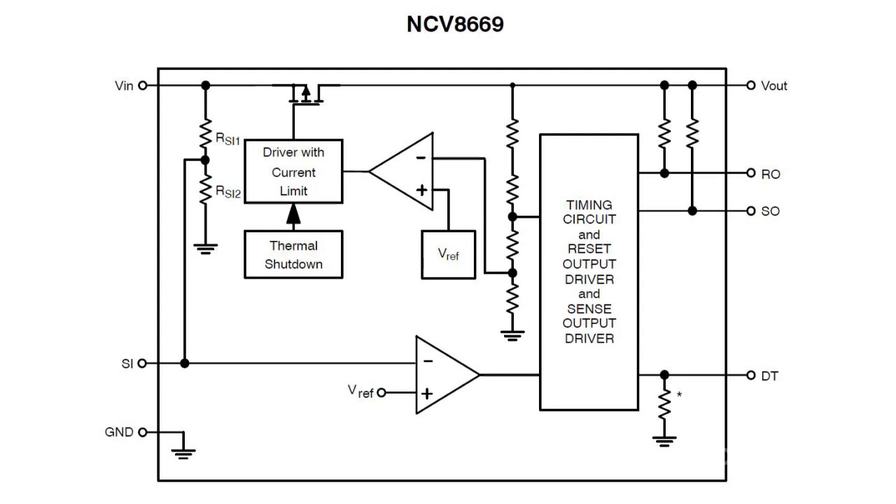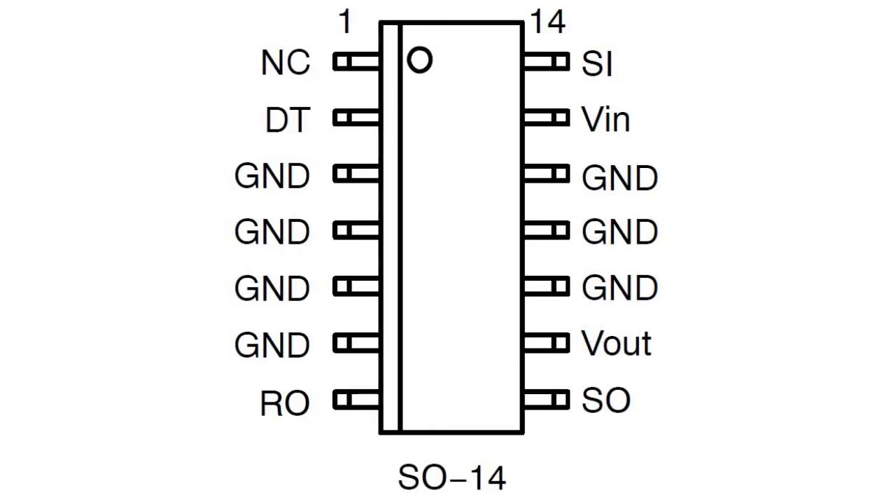The constant voltage unit is delivered in an SOIC package with 14 outlets. The microcircuit helps make feed circuit design easier and cheaper.